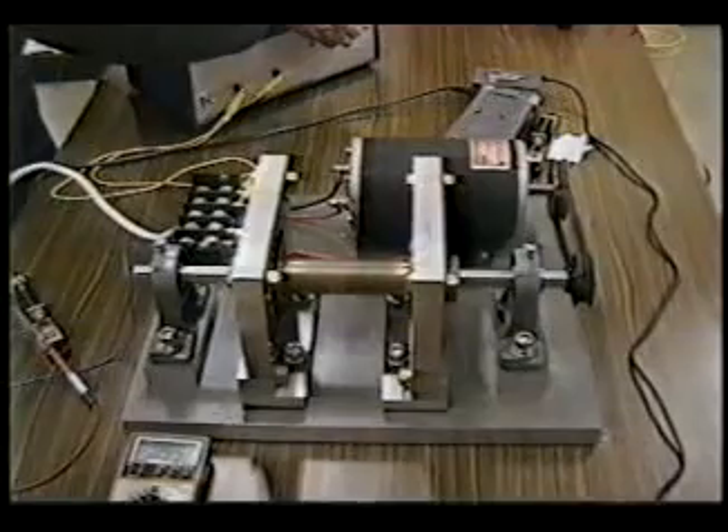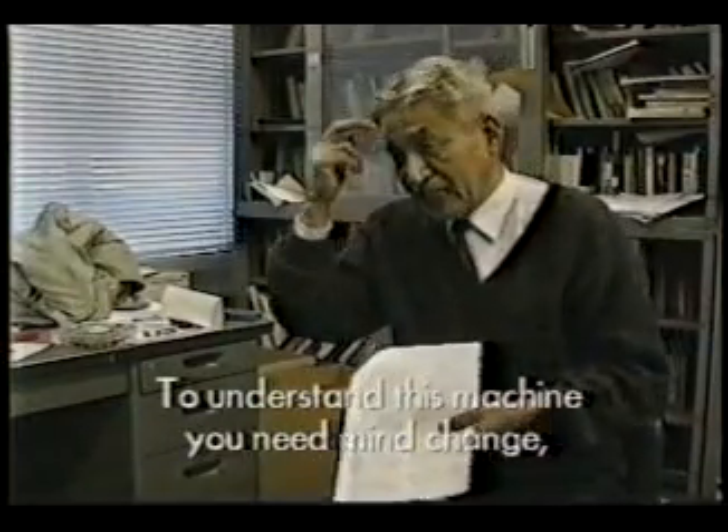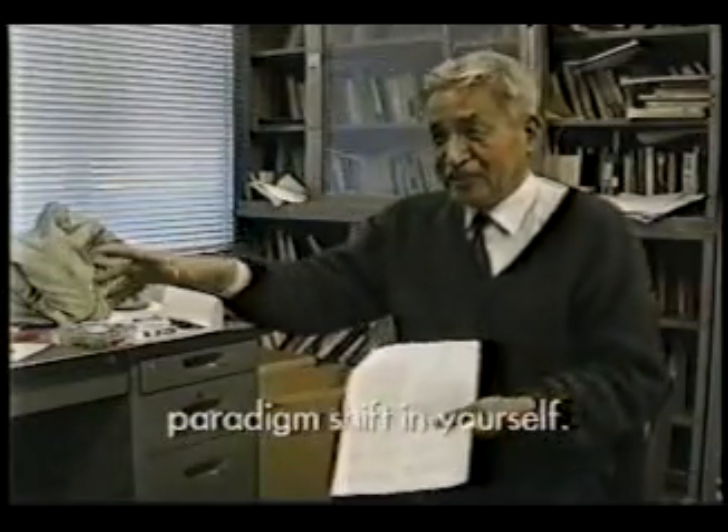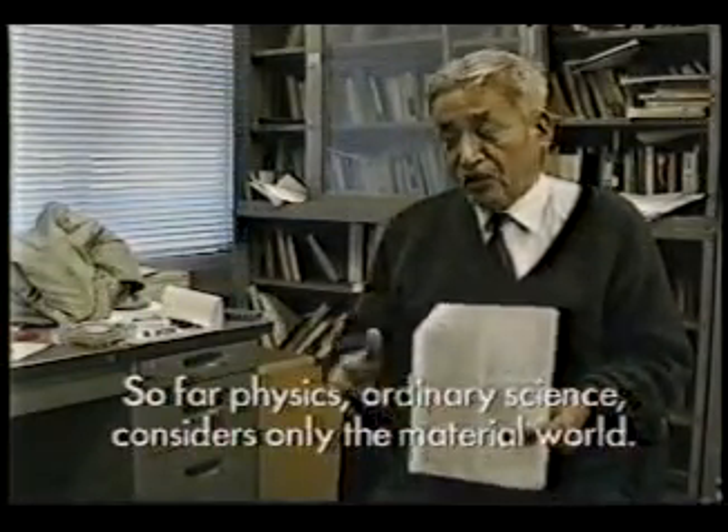To understand this machine, you need a mind change — a paradigm shift in yourself. So far: physics, ordinary science, consciousness.